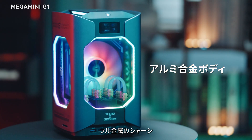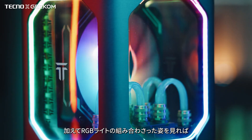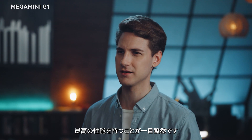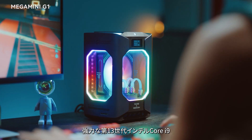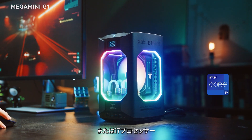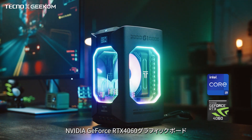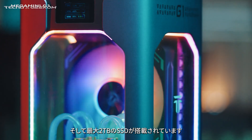With an all-metal chassis and transparent body design, coupled with RGB lighting, you'll know this mini PC is an absolute performance beast. The Mega Mini G1 is equipped with a powerful 13th gen Intel Core i9 or i7 processor, an Nvidia GeForce RTX 4060 graphics card, dual-channel DDR5 RAM, and up to 2TB SSD.